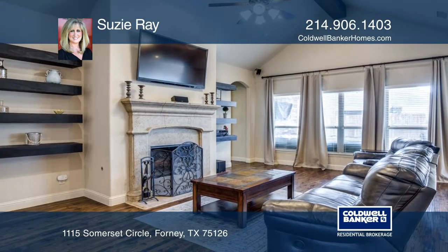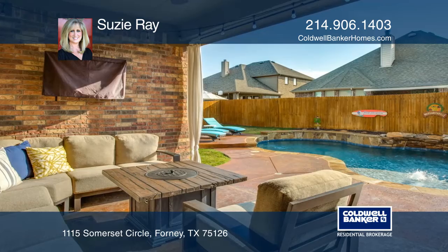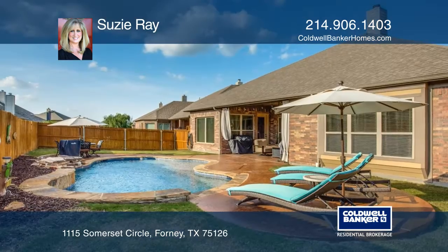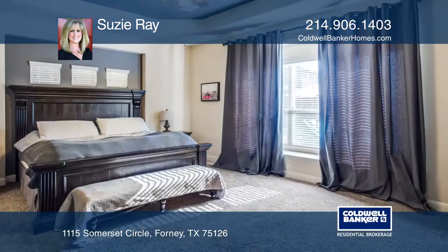Enjoy the open living area that overlooks the large covered back patio above the beautiful swimming pool with a waterfall feature. The huge master suite offers a sitting area, and the side bedrooms are all oversized.